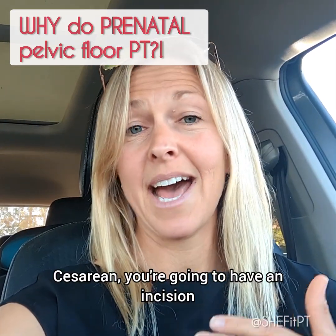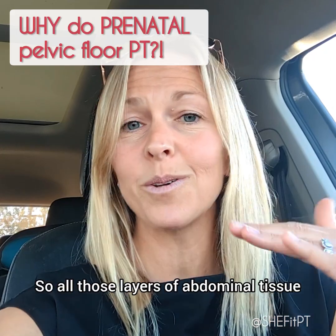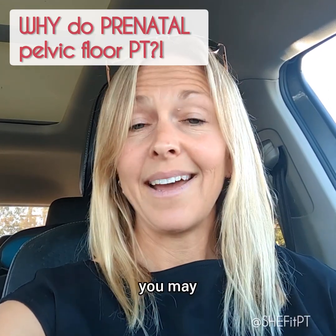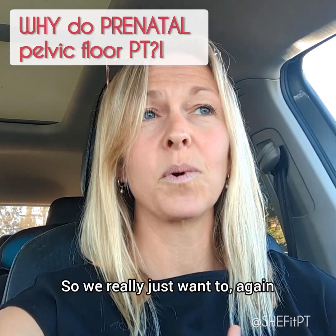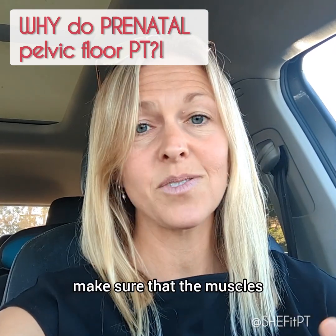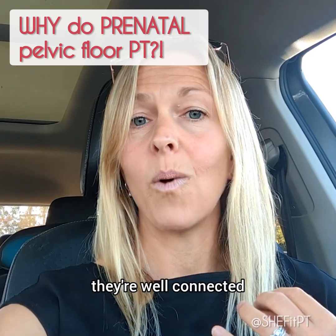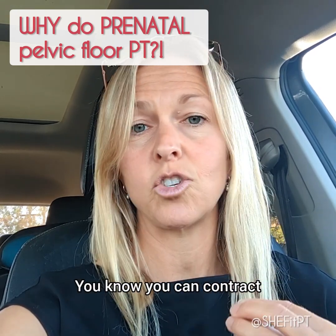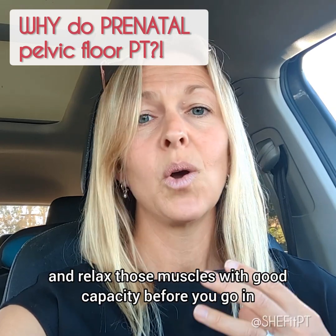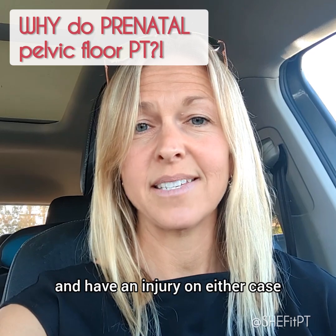For a cesarean, you're going to have an incision through all of your abdominals — all those layers of abdominal tissue — and you may lose some sensation after that C-section. So we really want to make sure that the muscles that might be injured are strong, they're mobile, they're well-connected. You know how to find them without a doubt. You know you can contract and relax those muscles with good capacity before you go in and have an injury in either case.